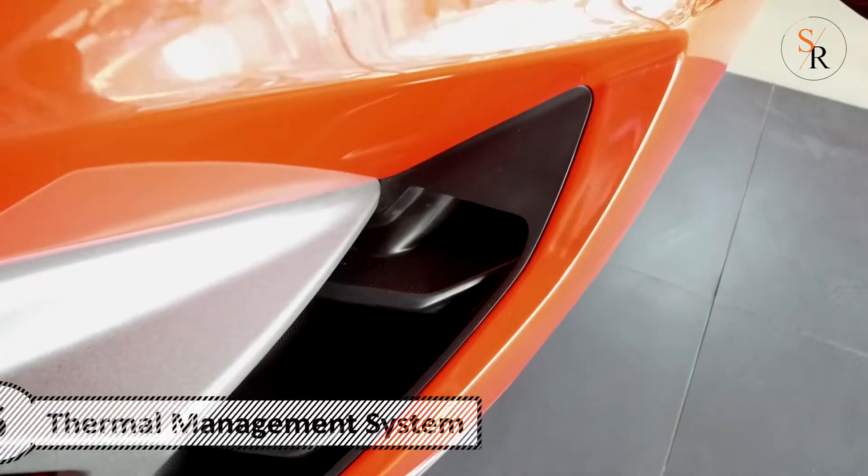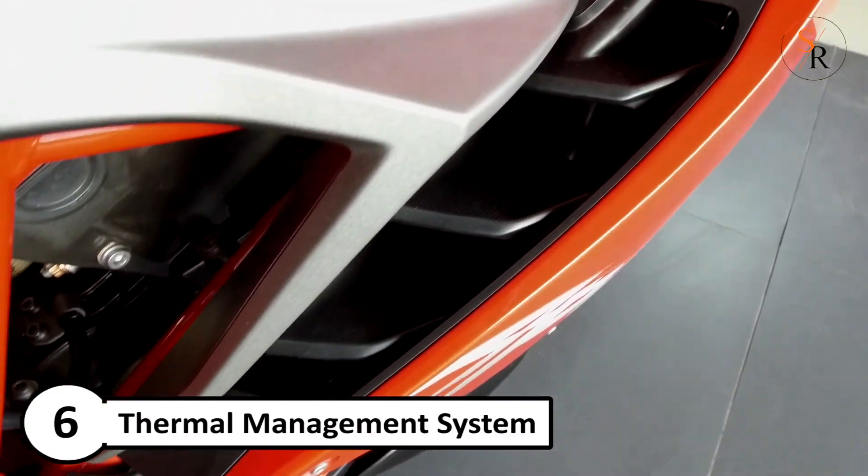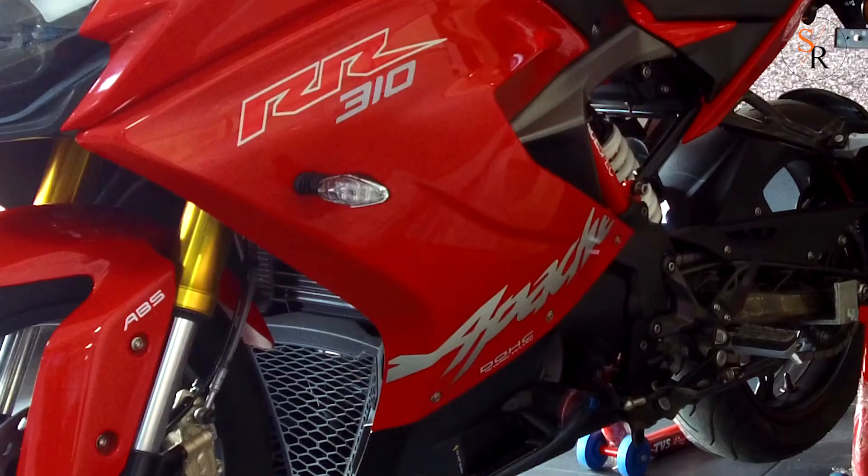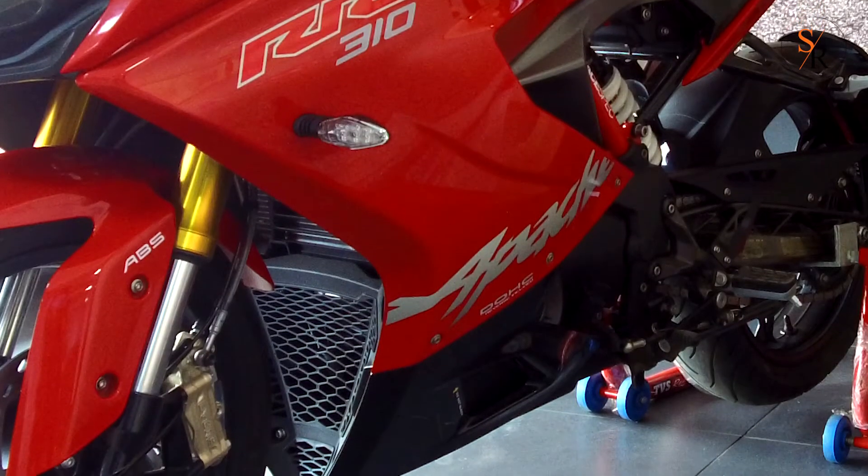Number 6: Thermal management system, which is fitted on the motorcycle with a special gill profile to shield the rider's leg from engine heat and aids better heat dissipation.